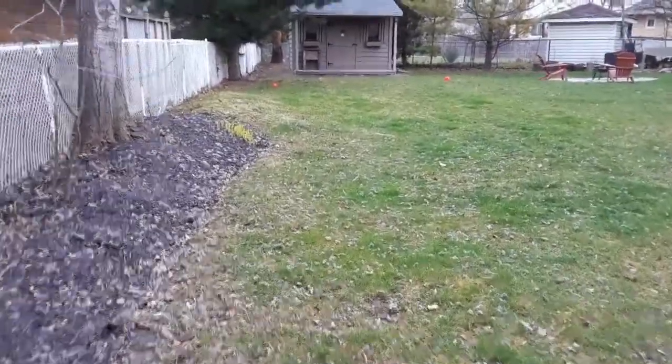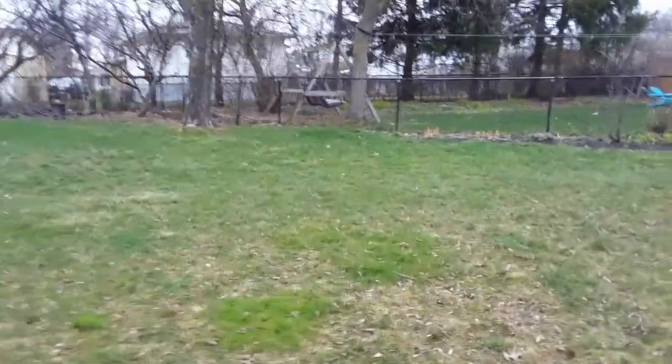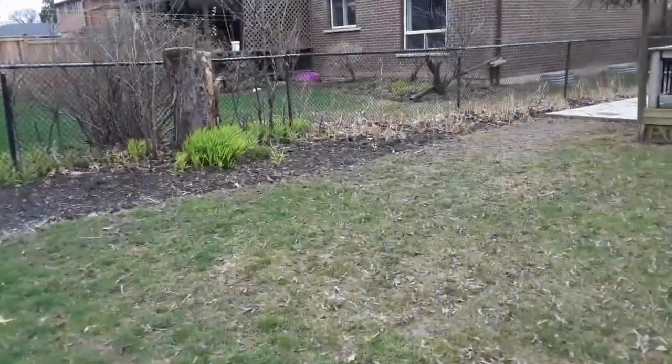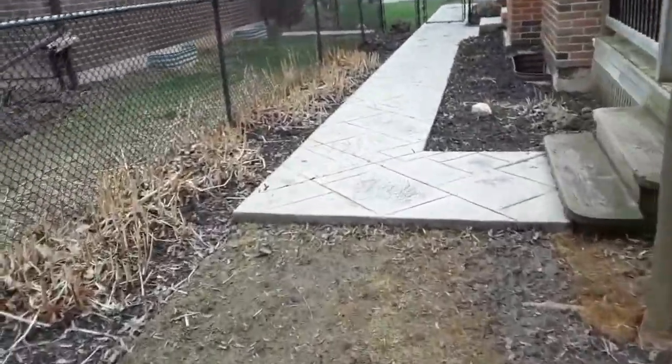They want a leaf cleanup quote for the fall — just the option to go until end of October or end of November with a full leaf cleanup. There are a lot of trees around here. The owner mentioned that they do tend to get a lot of leaves.